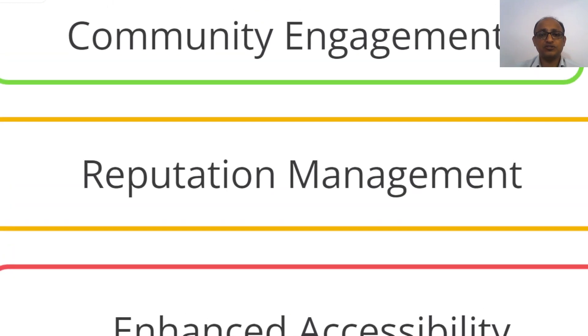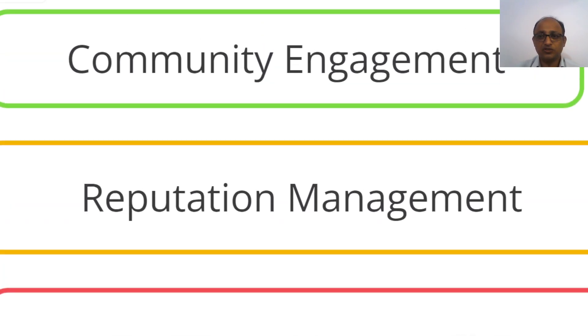Then you need to focus on reputation management. When I say reputation management, it is not just about how reputable your clinic or doctor is — it is about your online presence, particularly when your patients are searching for you on online platforms. If you are not present there, you are missing that opportunity, and you need to understand what impression the patient is getting from your online presence.